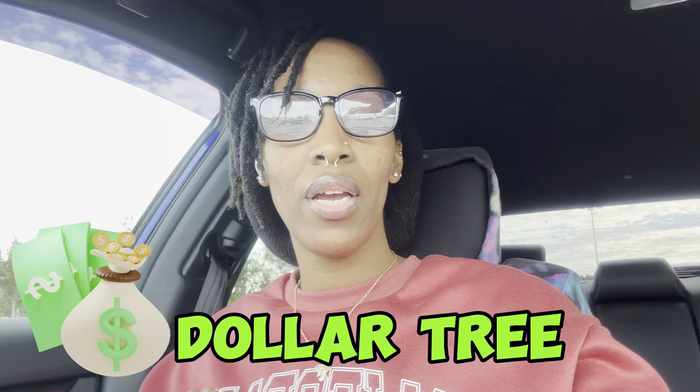Good morning y'all, welcome back to my channel! I am headed into Dollar Tree this morning to pick up some stuff for my aunt whose birthday is in two days. I have a few items I want to get for her — just little stuff, obviously it's coming from the dollar store. I want to get a couple little decorations, a tablecloth, some napkins, plates, things like that for her birthday.